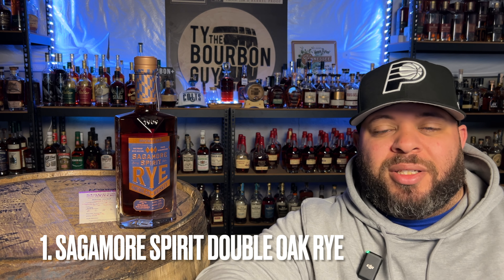Number one on my list is Sagamore Double Oaked. This rye whiskey is amazing. I love what Sagamore Spirit is doing. Sagamore is based out of Maryland and they are a craft distiller. For a couple of years now, I feel like they have been making waves and really impacting the whiskey world. I think the Double Oaked is one of my favorite products they have — they do a very good job with finishes. They have a Manhattan finish, sherry finishes, and they just seem to really know what they're doing. Their whiskey on its own is also very good.